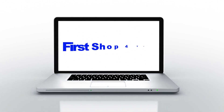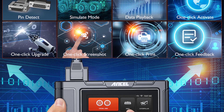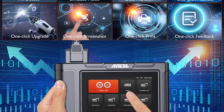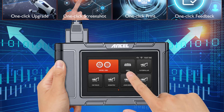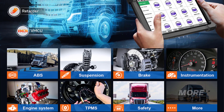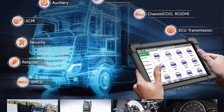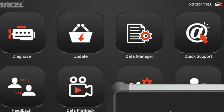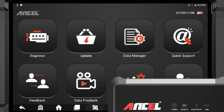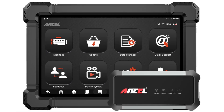Hey guys, welcome back to my channel. Looking for the best Ancel X7 HD Heavy Duty Truck Diagnostic Tool in the market? In this video, I listed the top 5 Ancel X7 HD Heavy Duty Truck Diagnostic Tools of 2023. We will show you 5 top-rated options to buy in 2023. We have included options for every type of user.